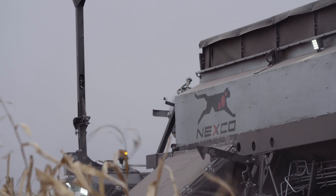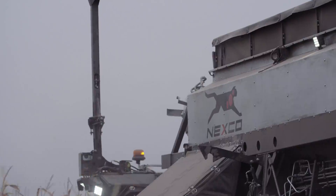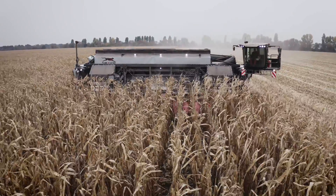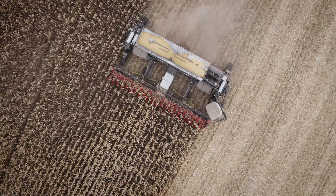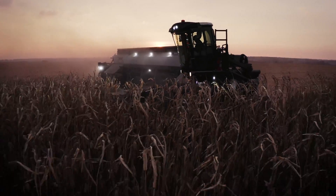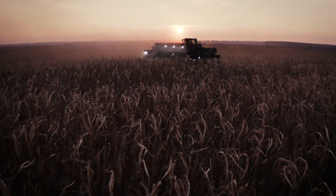Nexat is not just another development promising short-term gains in profit and yield. It is a solid plan to bring farming permanently back into sync with nature. Nexat — Next Generation Agriculture Technology.